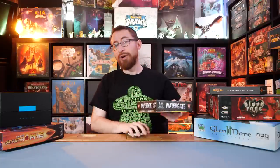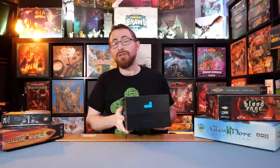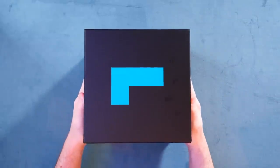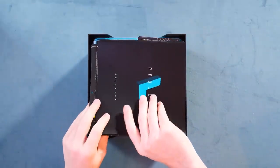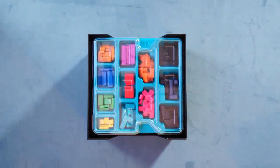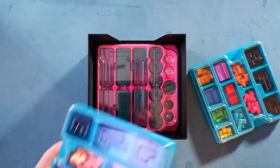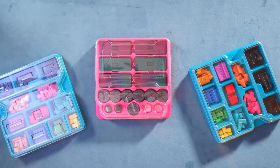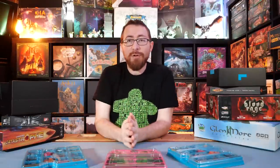Let's dive into Project L. Part of this deluxification series is that sometimes I cover games where it's just the nature of the upgraded set. I recently got the Finesse expansion for Project L, which comes with the expansion but also comes with a bunch of quality of life improvements. You get this single big box as well as these component trays, which makes everything a whole lot easier to store, especially if you already have expansions.